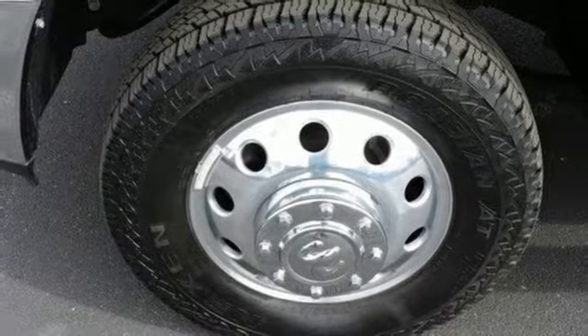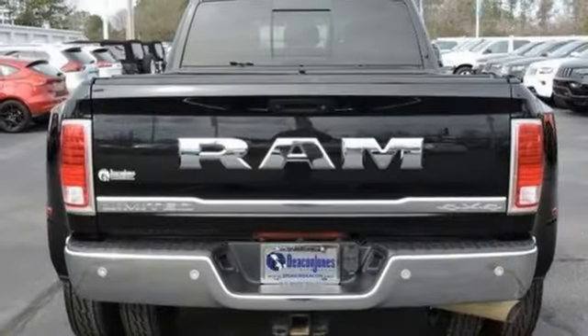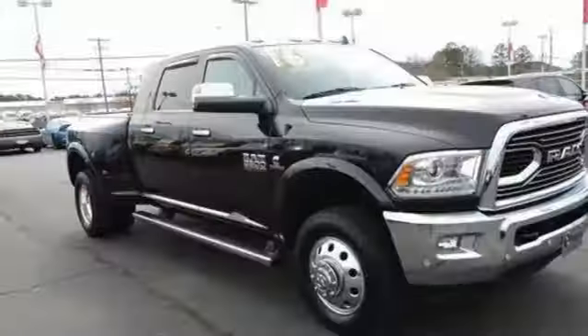Power heated mirrors. Dual zone climate control. Aluminum wheels. Heavy duty shocks. Auto dimming rear view mirror and heated and ventilated leather bucket seats.